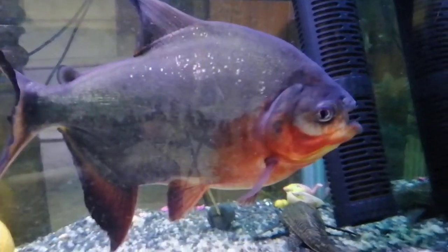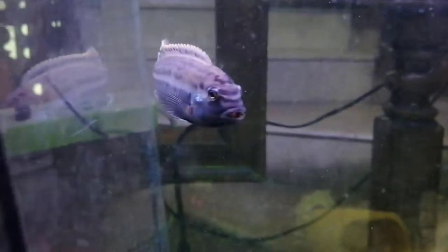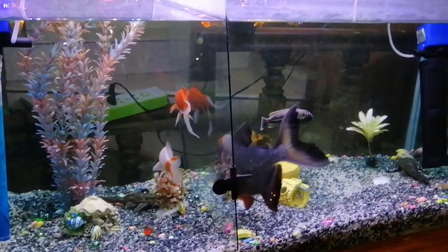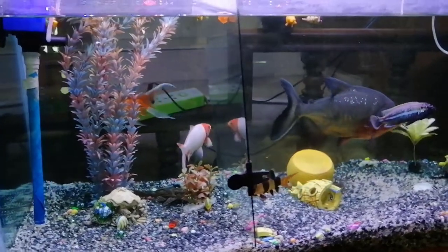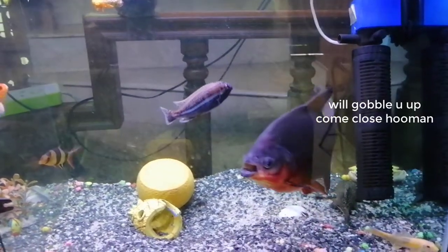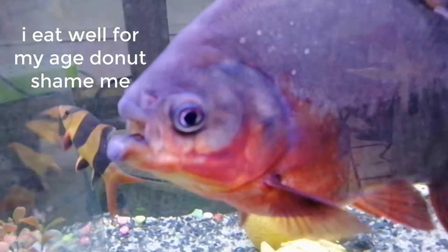Well guys, this is the aquarium. This is a big fish — it's funny because its lips are so big. And these guys are the goldfish. There's a divider in between because the right side is carnivorous and the left side is not. The goldfish eat normal pellets while the carnivorous ones eat pellets that have blood worms and stuff like that.